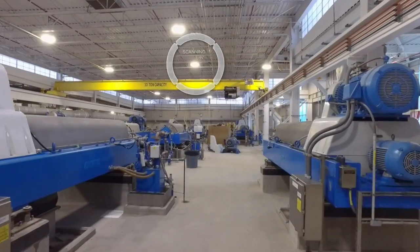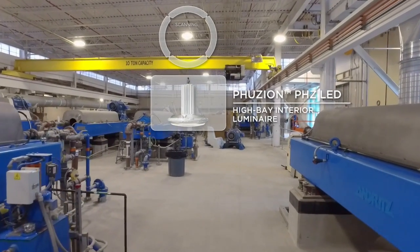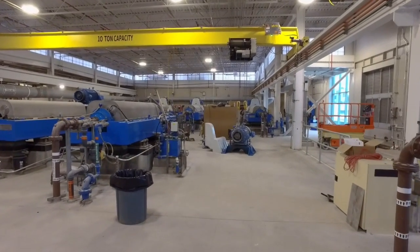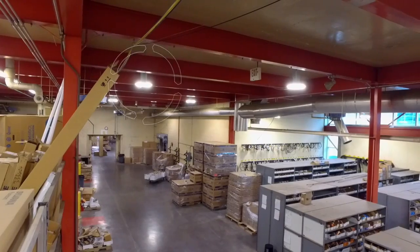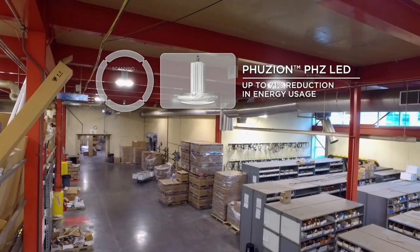Also in a lot of the rooms above ground — the maintenance facilities and storage facilities — they're using our Fusion LED fixture, which is a really nice fixture. They replaced 400 watt metal halide, so you're going from a 400 watt fixture that uses 460 watts really, to a fixture that's 130 watts to 189 watts. So that's a huge energy savings.